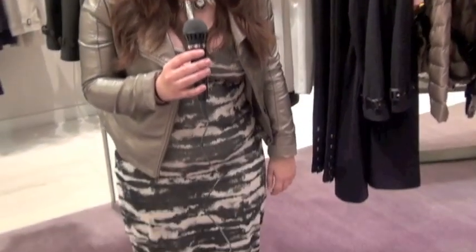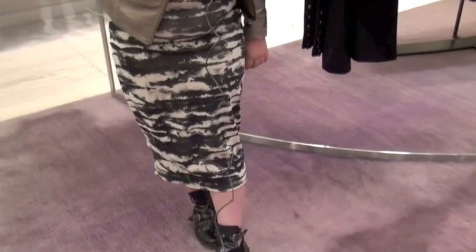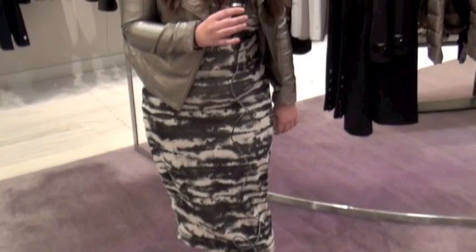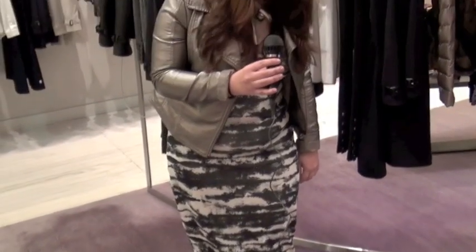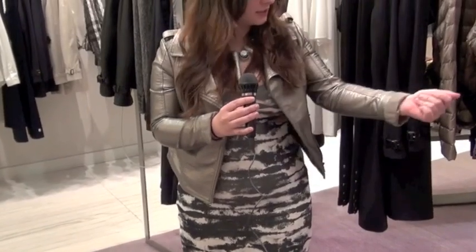I'm wearing some cutout ankle boots from ASOS, and it's all high street — no surprises here. My dress is from Urban Outfitters and this jacket was a snip at 29 euros in Pennies.